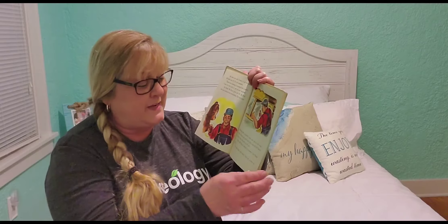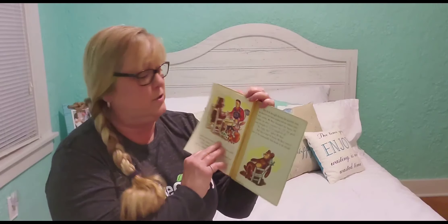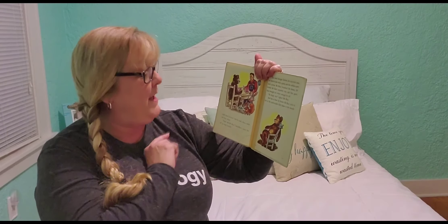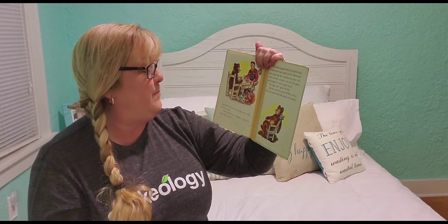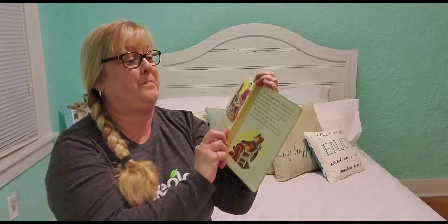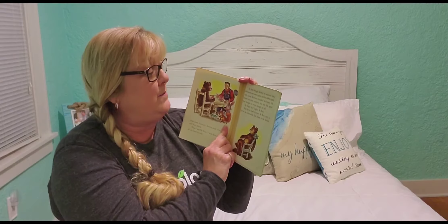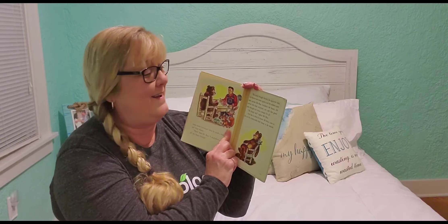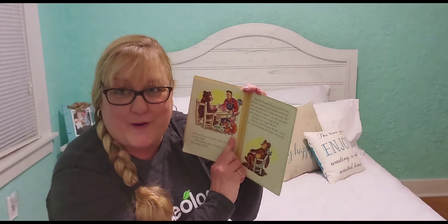"Now Mr. Bear's house is finished," sang the birds. "No," Mr. Bear told them, "not yet. I have to have some furniture." And he made a bed and a table and four chairs. "Now," said Mr. Bear, "I shall have a party for all of my kind friends." The birds brought berries. The squirrels brought nuts. The beavers sent some apples, and the rabbits came with carrots. Mr. Bear furnished the honey. He invited the kind carpenter too, and that good man brought ice cream enough for all.